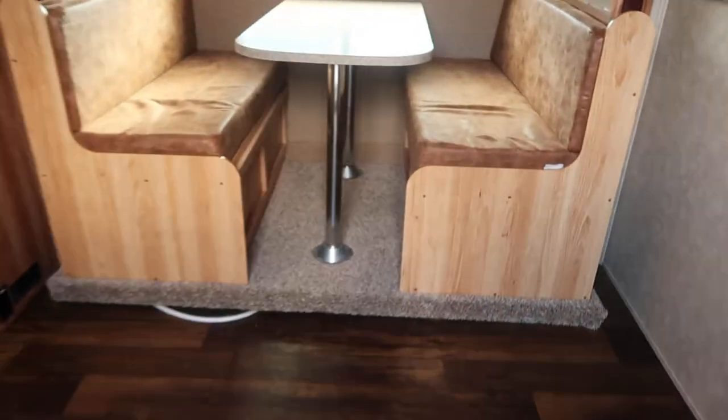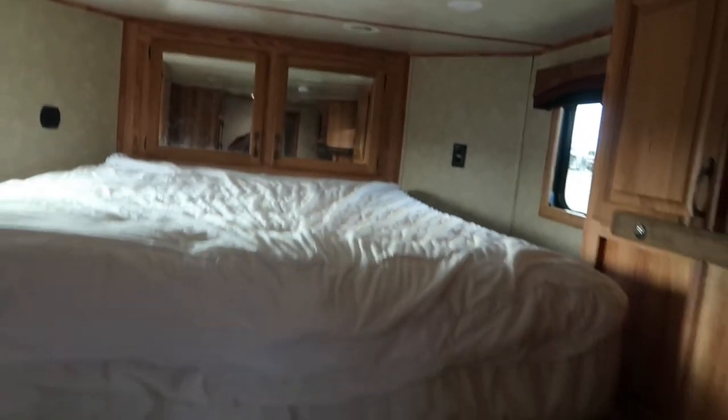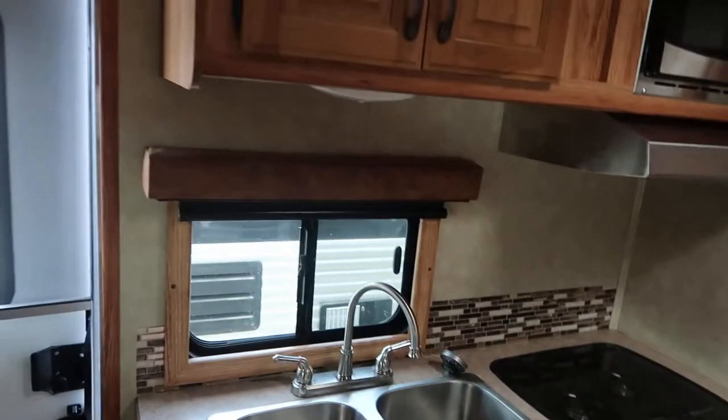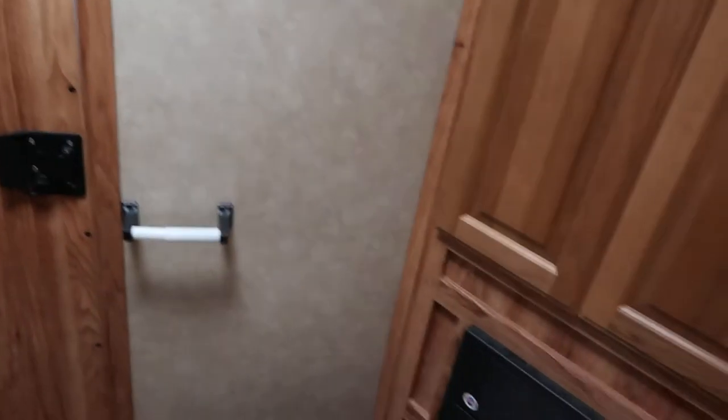In the LQ, you have a dinette and a slide, six-cubic-foot fridge, ducted heat and air, big bunk, dual sink, recessed cooktop, a nice big bathroom — shower, stool, sink and vanity, power exhaust fan — got a pocket door leading into the bathroom.